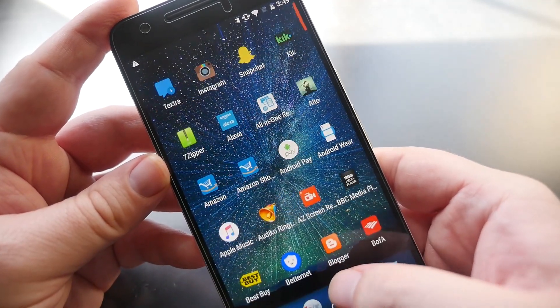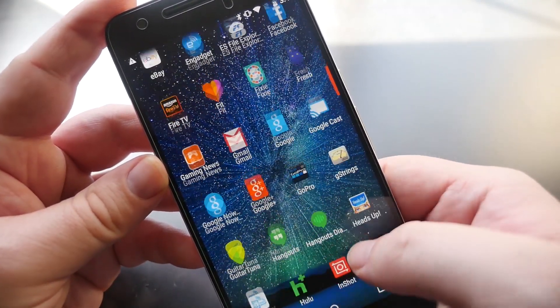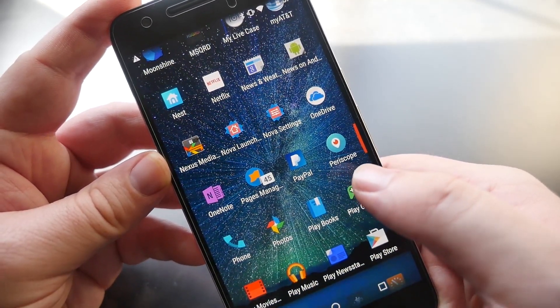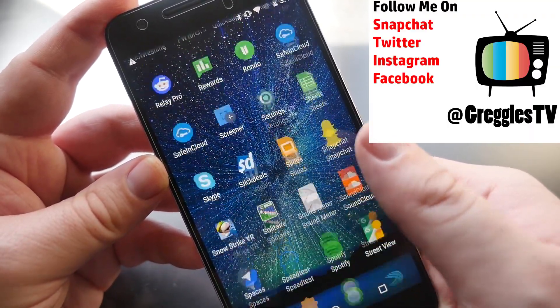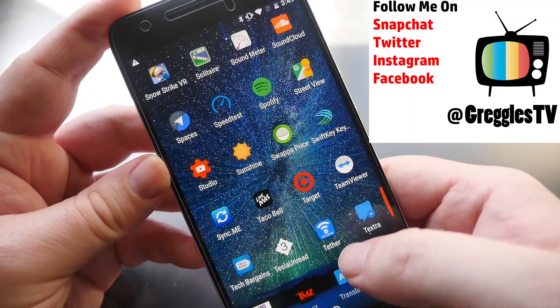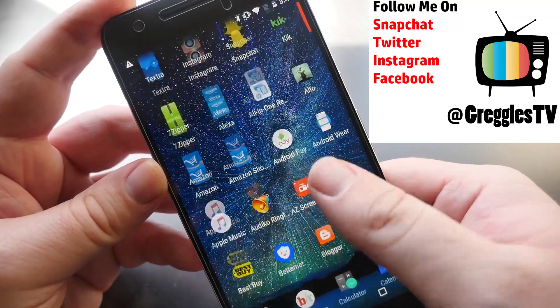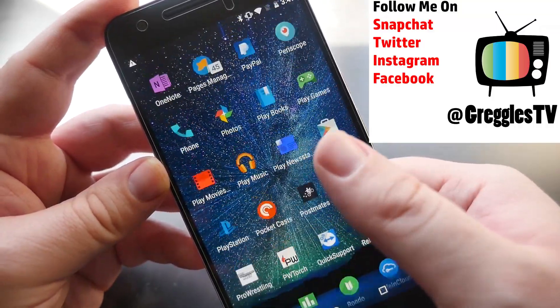Thanks for watching. Let me know in the comments down below the features that you want to see in the Nexus 7p that are not in the Nexus 6p. Also don't forget to follow me on Snapchat, Facebook, Twitter, and Instagram at GregglesTV. Don't forget to subscribe as well, and I'll see you guys down the road. Peace.